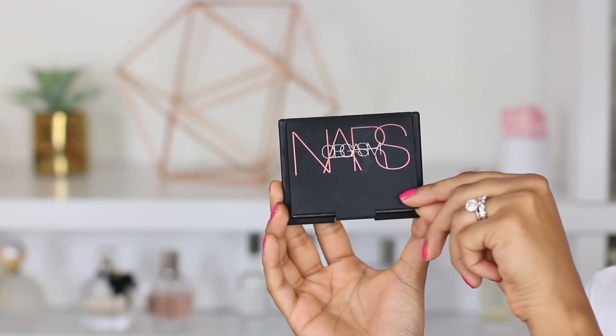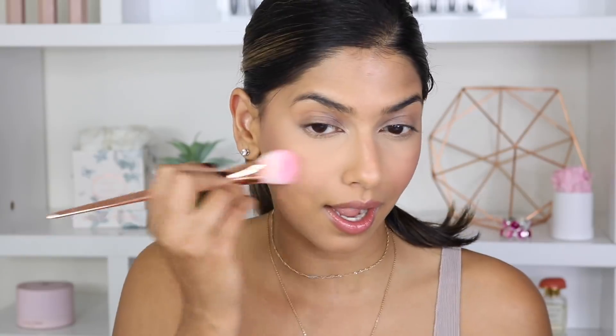Now it is time to use the one product that completely inspired the Orgasm Collection: the NARS Orgasm Blush. I've been using this a lot recently — I also have the normal size, but this is the super size for the collection. This blush works for all different skin tones. It's super subtle on mine, but if you build it up it looks so natural and beautiful. It has this gold duochrome finish, so it's almost like a highlighter and blush in one for my skin tone.